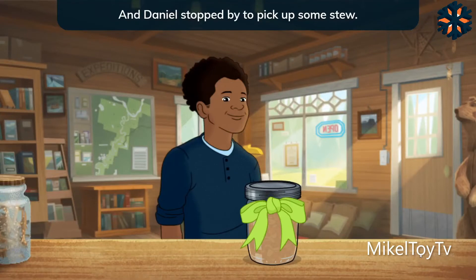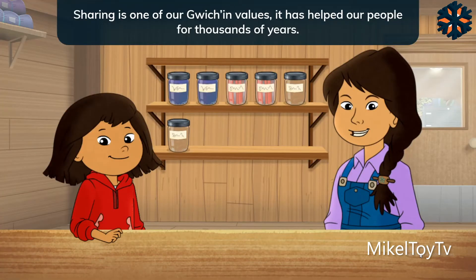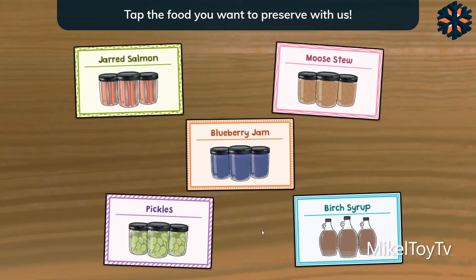And Daniel stopped by to pick up some stew. Much thanks, Daniel, for giving us moose meat to help us make it. Sharing is one of our Gwich'in values. It has helped our people for thousands of years.